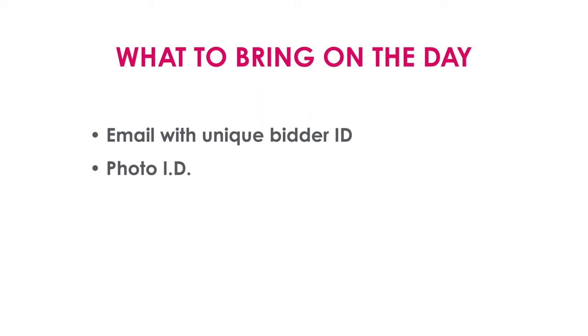The key point is you must register to bid — if you haven't registered, we can't and won't take your bids. Once you've been approved to bid, you'll receive an email with a unique bidder reference. You'll need to bring this with you on the day, together with photo ID and your debit card.